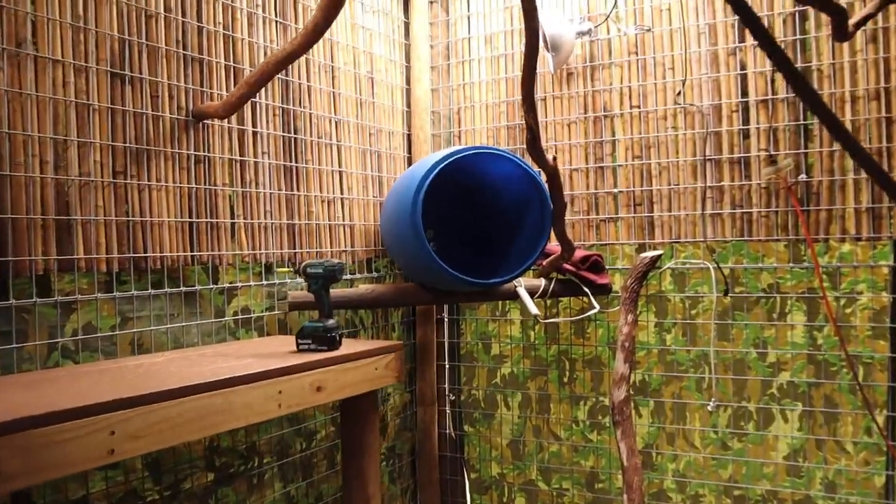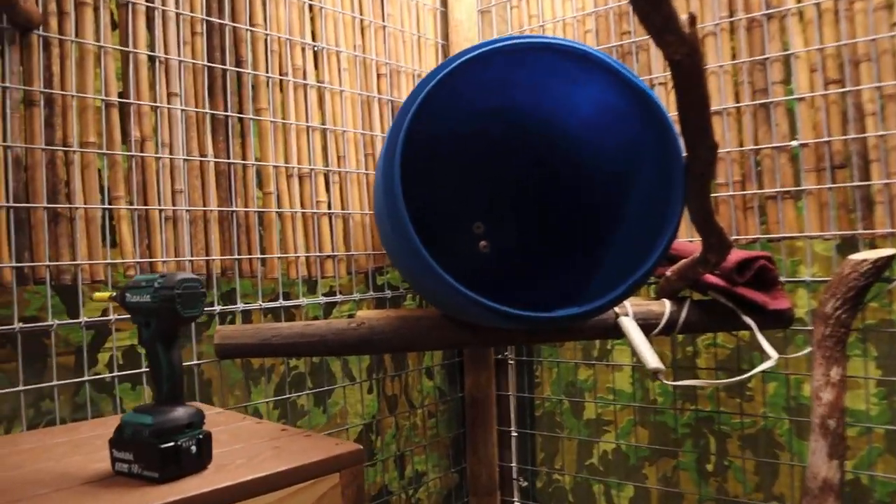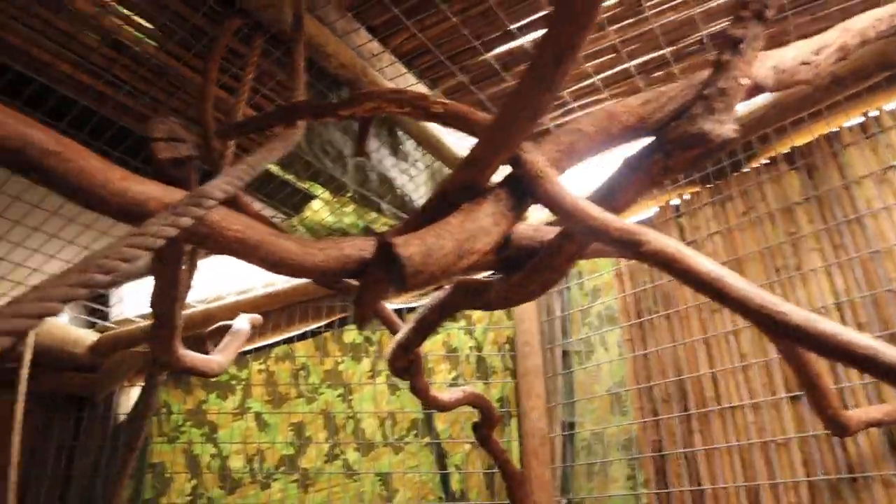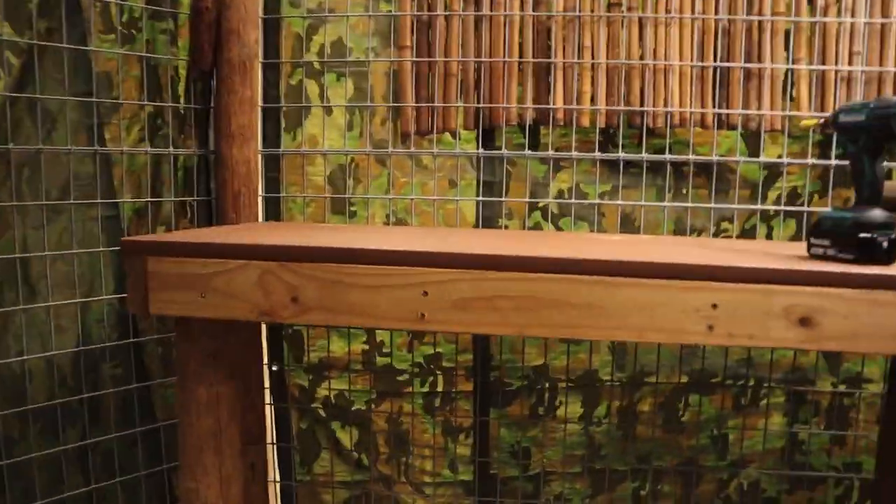Would you look at this, guys? We're in the old sloth enclosure. You guys haven't seen it like this since it's been tarped up — it's actually kind of depressing to be in here with nothing. I've had the sloths in here for quite some time, but that means we're going to be able to bring some other animals in. I'm thinking during the day I'm going to bring the serval cats out here.